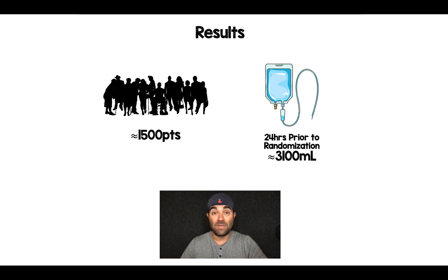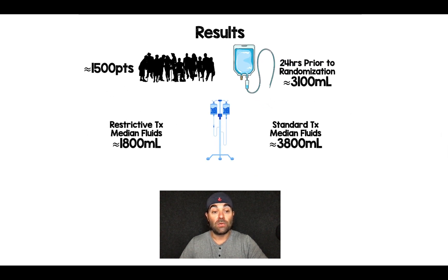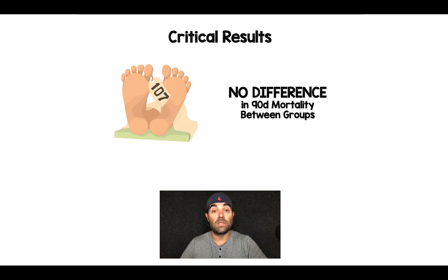As far as the results, this was about 1,500 patients. All patients, regardless of which group they were in, in the 24 hours prior to randomization received their initial resuscitation, which was a median of about 3,100 cc's of fluid. After that initial resuscitation, when we look at how much fluid was given between groups, in the restrictive treatment group the median amount was about 1,800 cc's, and in the standard treatment group the median was about 3,800 cc's. So they did achieve separation between the groups. The critical result of the primary outcome is there was no difference in 90-day mortality between groups.